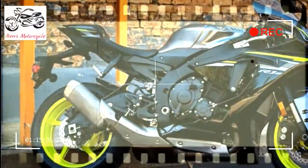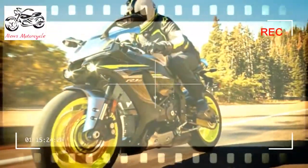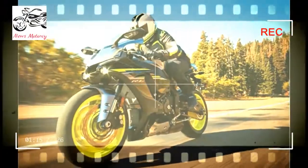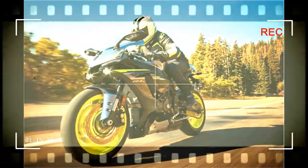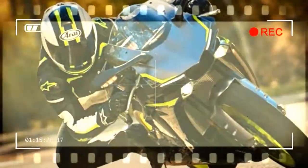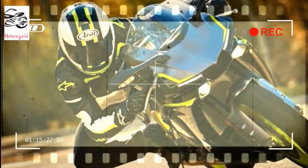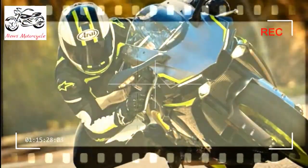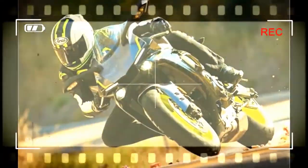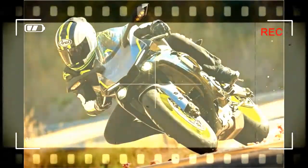Top Feature: Cutting-edge MotoGP-derived cross-plane crankshaft engine. The 2017 YZF-R1S features a lightweight and compact cross-plane crankshaft inline 4-cylinder 998cc high-output engine, delivering excellent power and a strong pulse of linear torque for stunning performance.